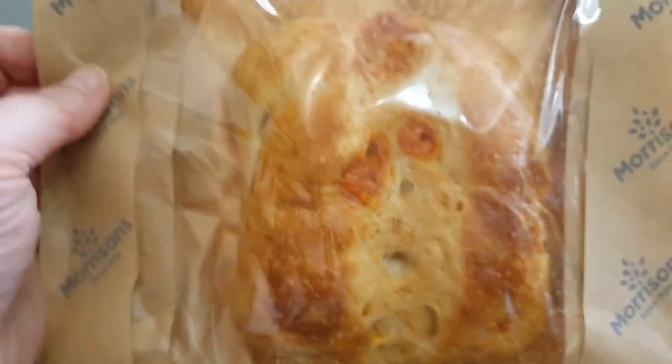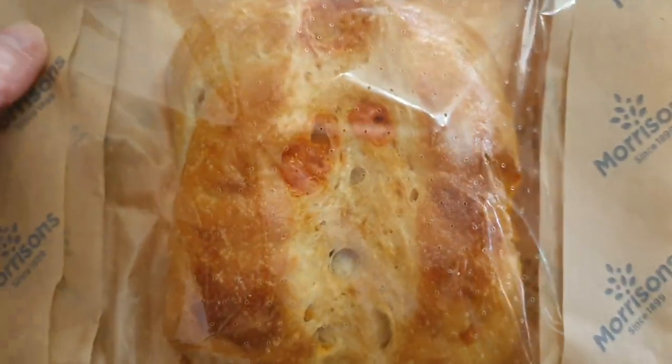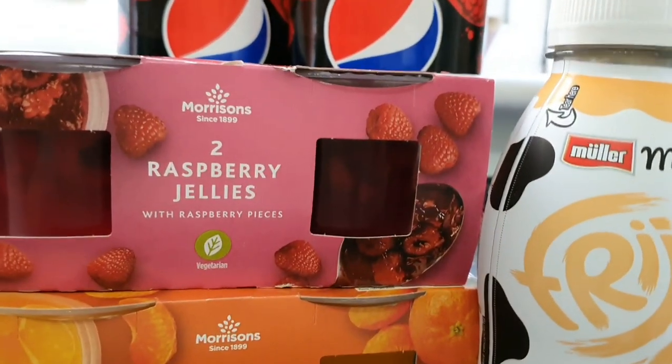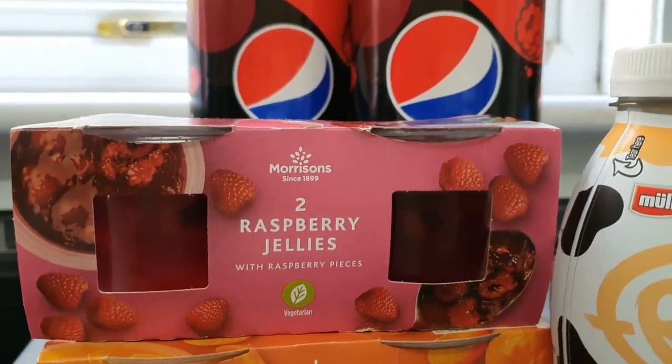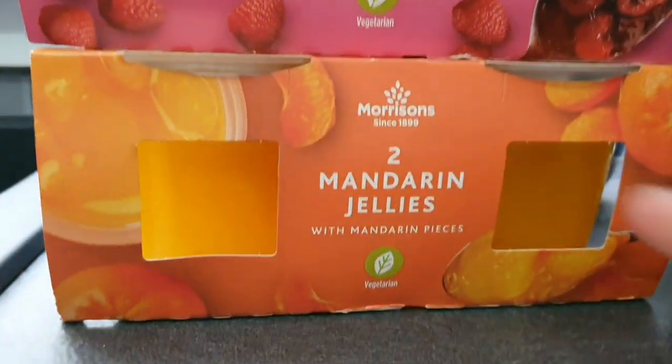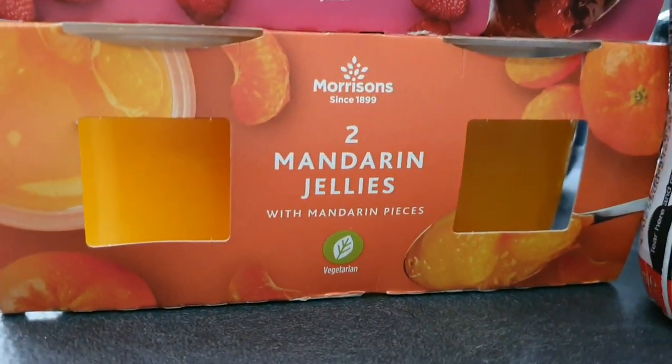To go with our chicken tomorrow night I got the crispy potato slices. I actually prefer the Morrisons ones to the Asda ones purely because it's a bigger pack — one pack does us all, whereas with Asda ones I need to get two. And I got Brooke this lovely crispy ciabatta cheese roll which she's already taken off me — she loves them. I also saw the raspberry jellies with raspberry pieces for only a pound — I used to love these at Marks and Spencer's. Mandarin jelly — or as Brooke said, 'language jelly,' because Mandarin's a language. Smarty pants!